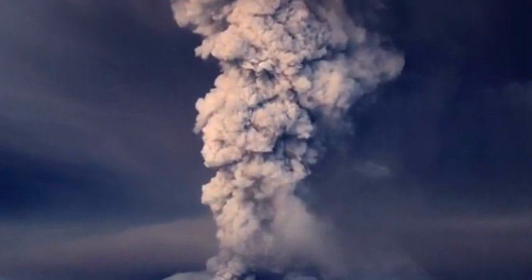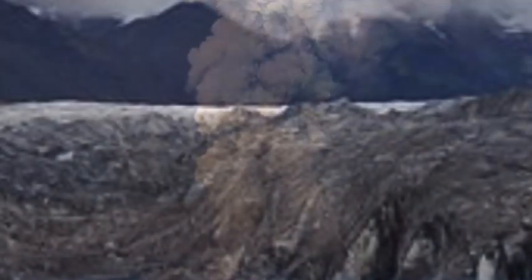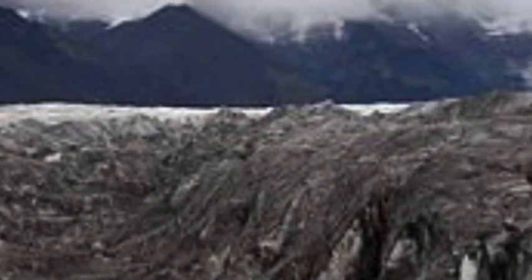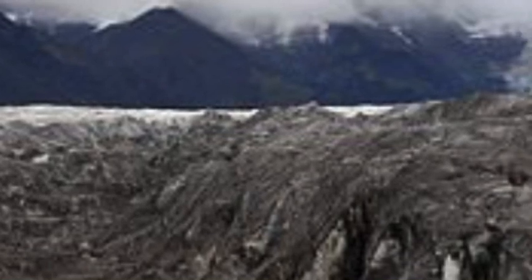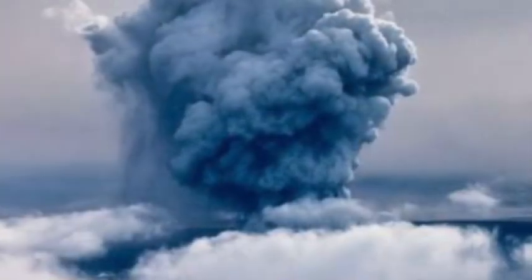Grímsvotn is Iceland's most active volcano with over 65 recorded eruptions in the past 800 years. According to scientists, Grímsvotn erupts every 5 to 10 years on average, with 9 years since the last one.